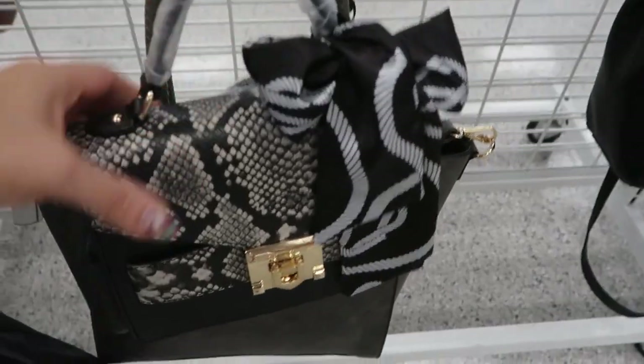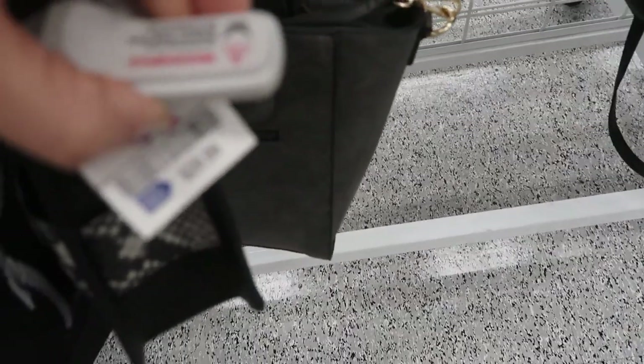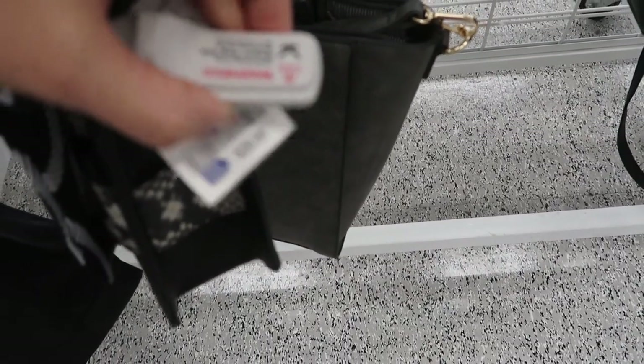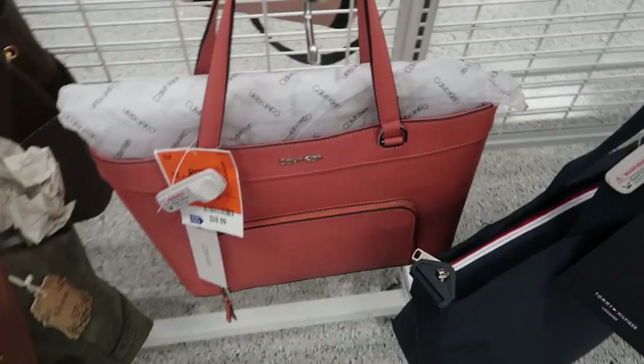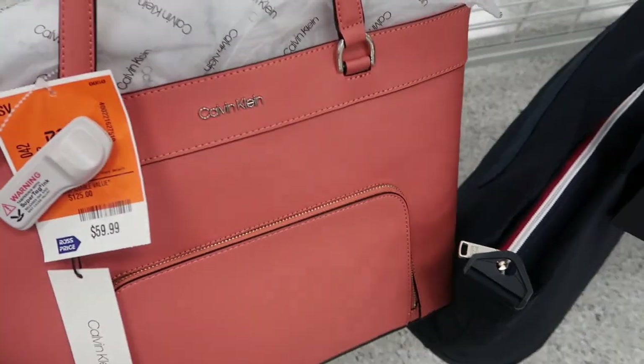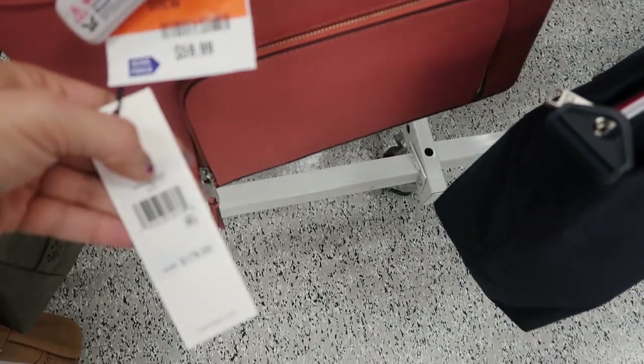I love this little top handle bag. I think this is from Aldo — it's 29.99. Yeah, it is.